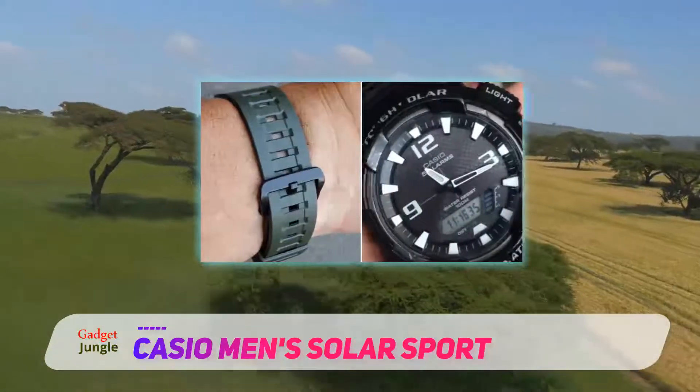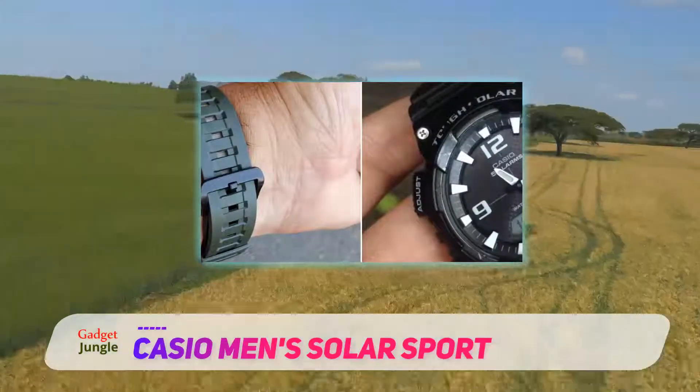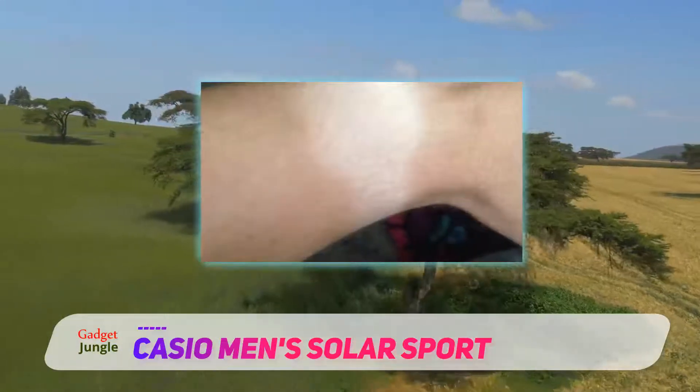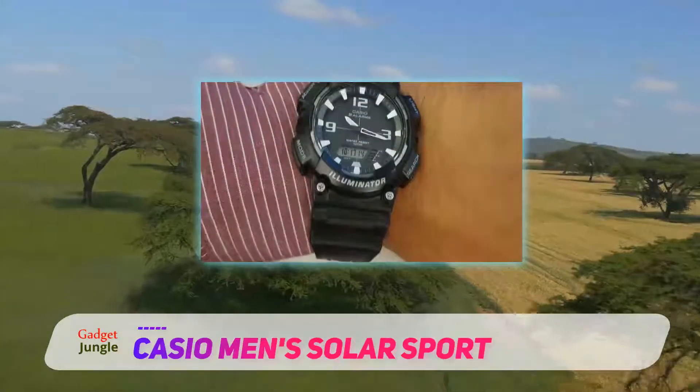It's an outstanding choice and one of the top rated solar watches. As compared to other G-Shock series watches, it's notably lighter but offers many similar benefits. This product strengthens the fact that you don't have to spend ridiculous loads of money to get a high quality product.